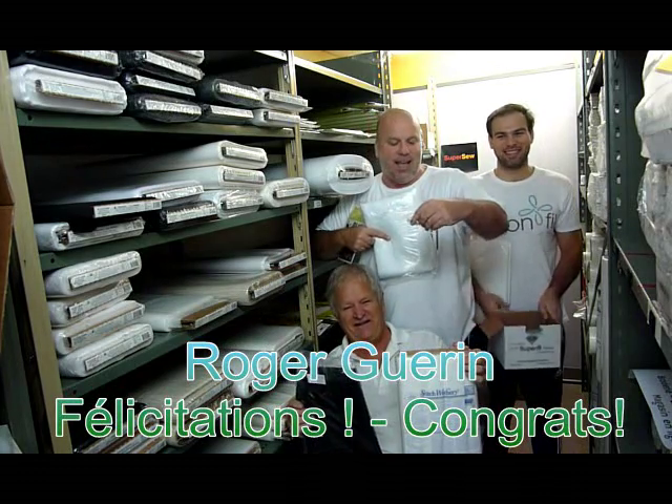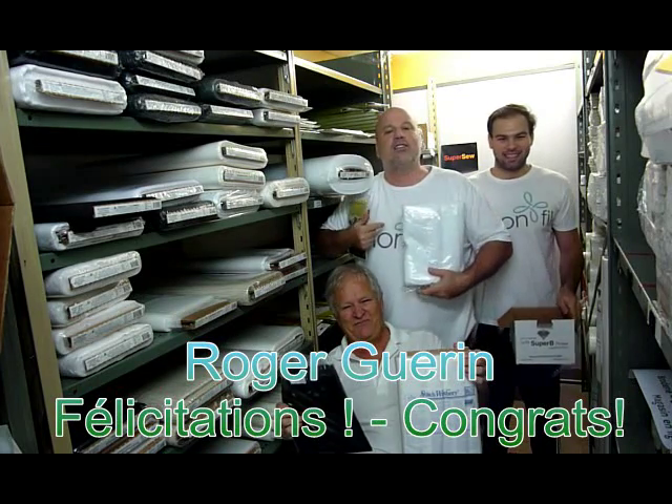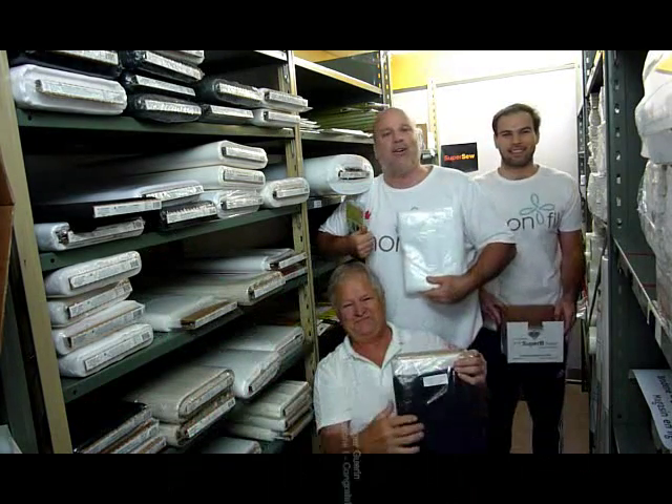First time — we're happy! Roger Guérin is the winner this week. Congratulations, Roger. We're very happy.